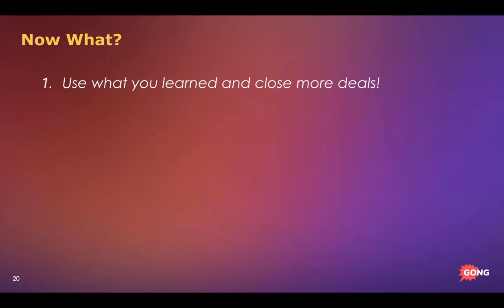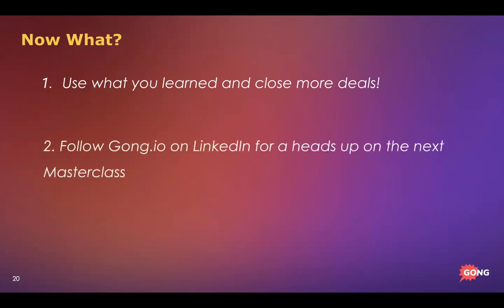Take what you just learned, go to market, and let me know how it goes. I'd love for you to reach out on LinkedIn with feedback, suggestions, or comments. To get access to the next masterclass, follow Gong on LinkedIn — you'll get an update when the negotiation masterclass is ready, plus alerts for video content and posts every two weeks with tips, tricks, and insights on closing more deals. That's all for today — follow us on LinkedIn and you can also add me, Devin Reed, on LinkedIn. Until next time.